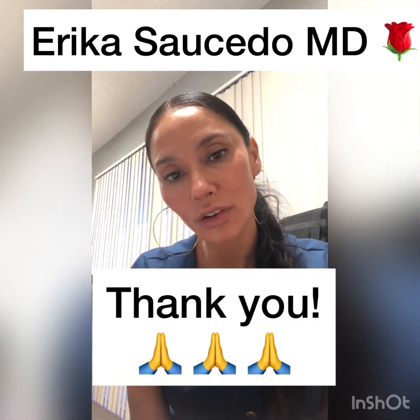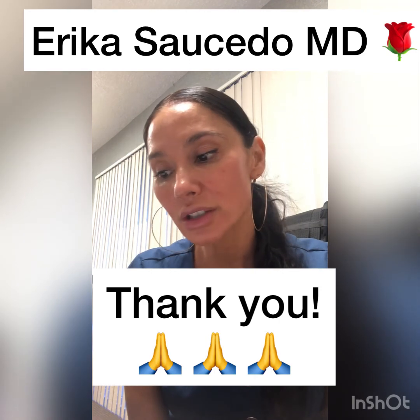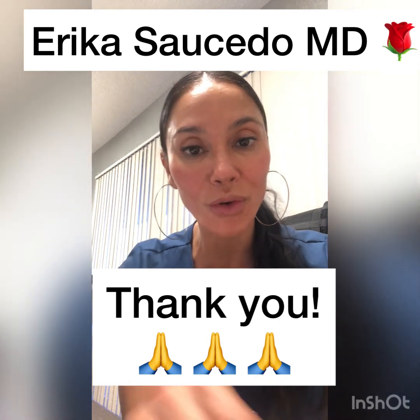And that is pretty much it. I really produced this video for my clients and I appreciate you guys watching. If you have any questions or want more information, let me know — thank you so much for watching.